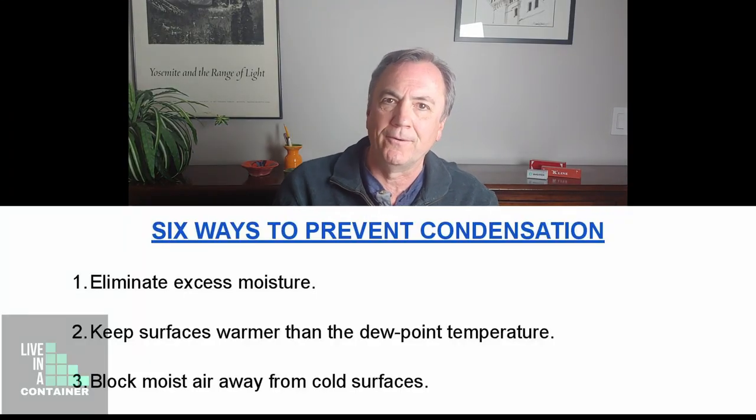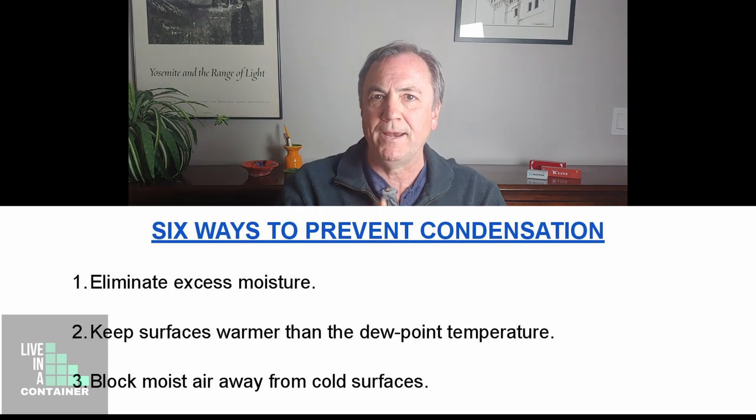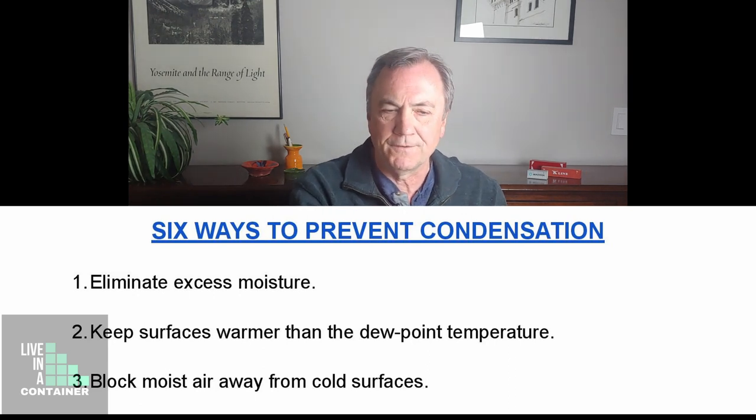The third way is to block moist air from cold surfaces. To do that, we use a vapor barrier in strategic places to keep moisture from getting into the area we're warming up. We also eliminate the activities that bring moisture in, as mentioned in point one.